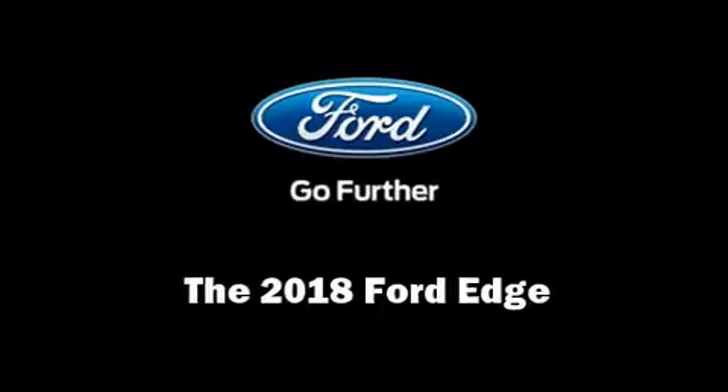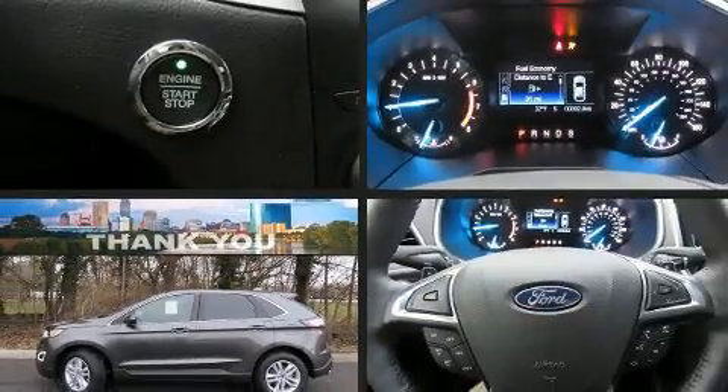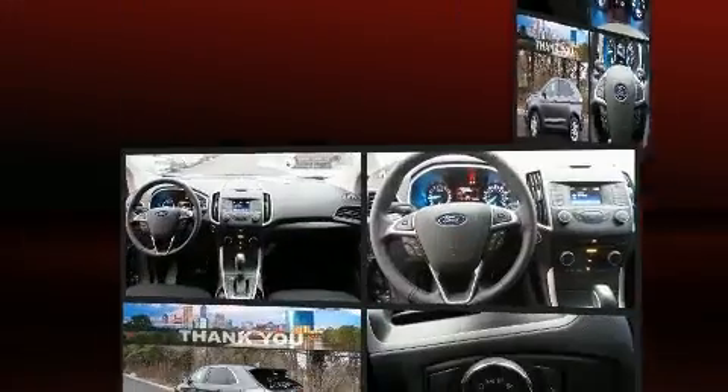Load your family into the 2018 Ford Edge. Smooth gear shifts are achieved thanks to the 2-liter 4-cylinder engine.